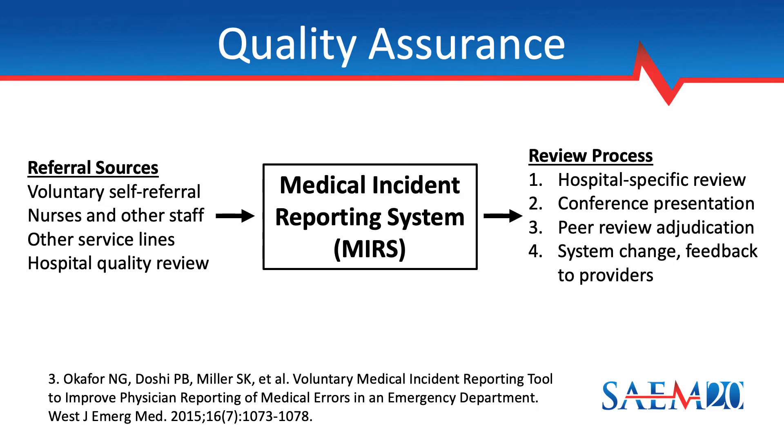Incidents are referred into our Medical Incident Reporting System, or MERS, by various sources, including by voluntary self-referral, by nurses or other staff members, by other service lines, and by hospital quality review. Every incident follows a standardized process for review and adjudication. Incidents from both hospitals are first reviewed by the QA committee, and cases that warrant further discussion are presented at a conference where all faculty and residents are expected to attend. After considering community input, the QA committee scores each case and determines whether an error occurred.